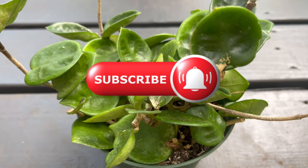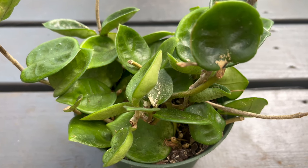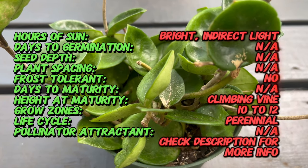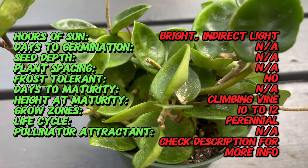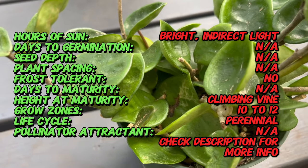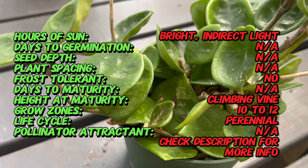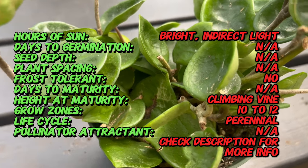Welcome back to Terramatter Garden. Today we're going to step into the enchanting world of hoyas with Hoya Chelsea — a captivating and radiant member of the hoya plant family. Known for its unique foliage and charming blooms, Hoya Chelsea has become a favorite among plant enthusiasts for its aesthetic appeal and easy care nature.